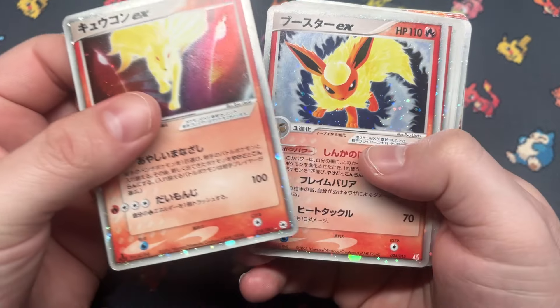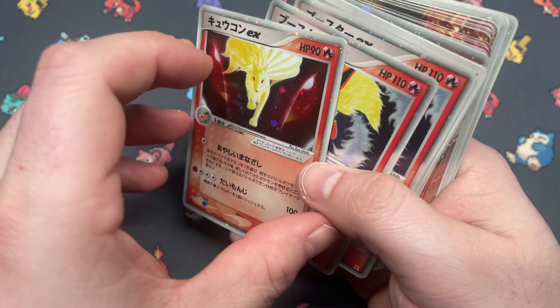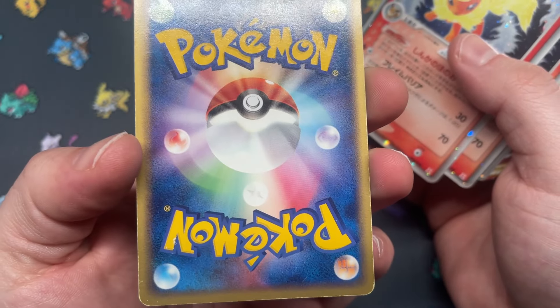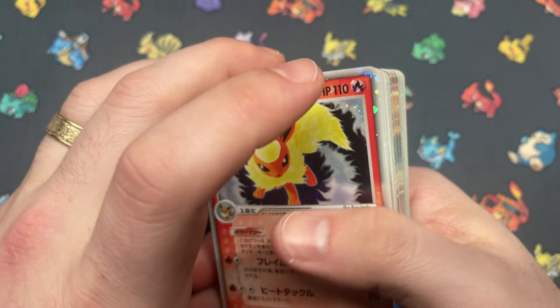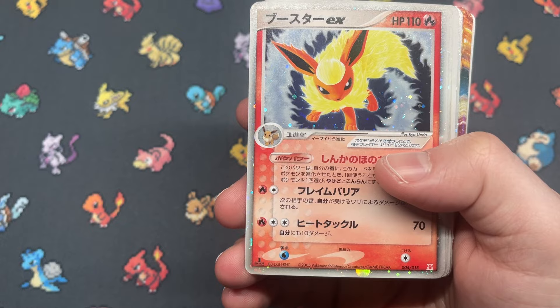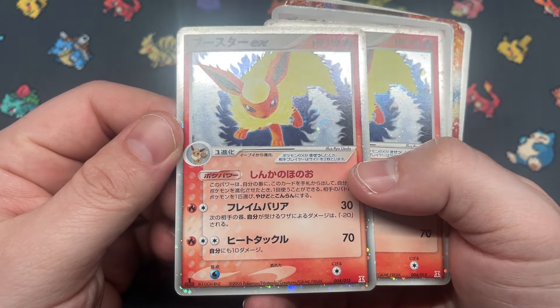Got Ninetales EX — one copy from... not Mirage Forest, Undone Seal I believe. Oof, Ninetales is looking rough. We're not off to a great start here — we're not looking too great as far as grade-worthy stuff from this order.